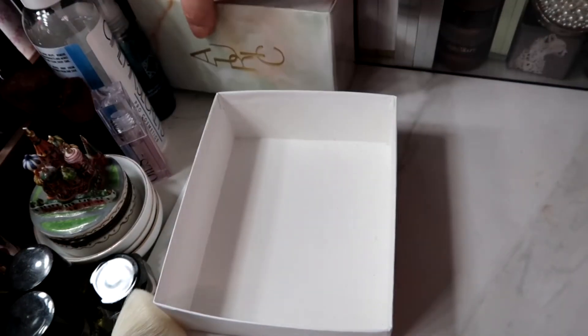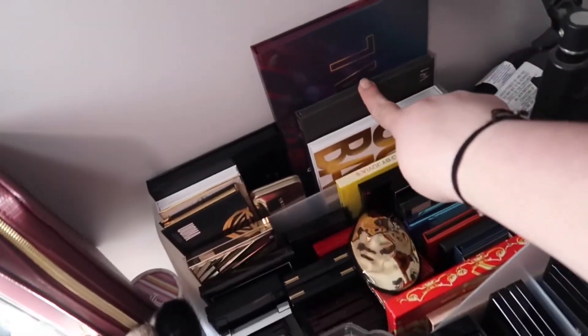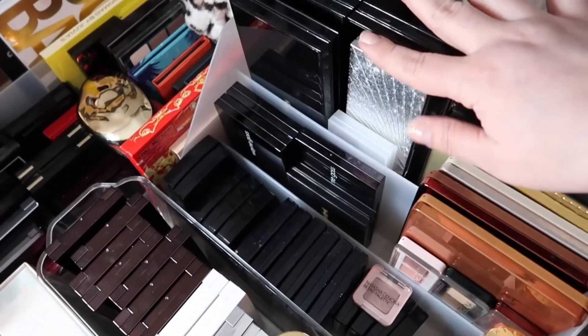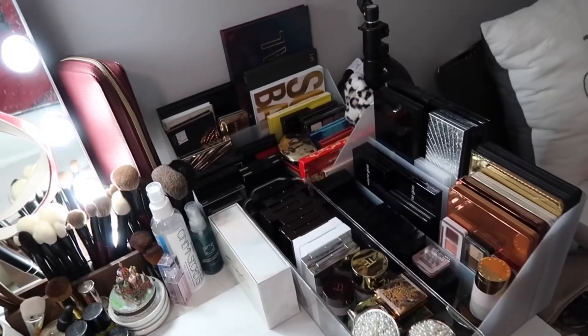I'm putting this over here sideways and I got rid of a box — that was easy. Now it looks much better and more organized. I put back the Tati Beauty palette because I decided to bring it back. Everything fits very nicely. I put the Charlotte Tilbury palette here because it fits nicely and makes space for anything that might come in the future. I am really happy with this corner.